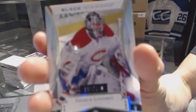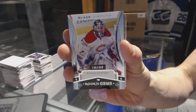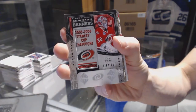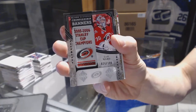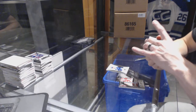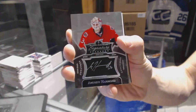We've got a rookie jumbos, number 399, for the Montreal Canadiens, Charlie Lindgren. We've got a championship banners, number 26 of 106, for the Carolina Hurricanes, Cam Ward. We've got a signature placard for the Ottawa Senators, Andrew Hammond.